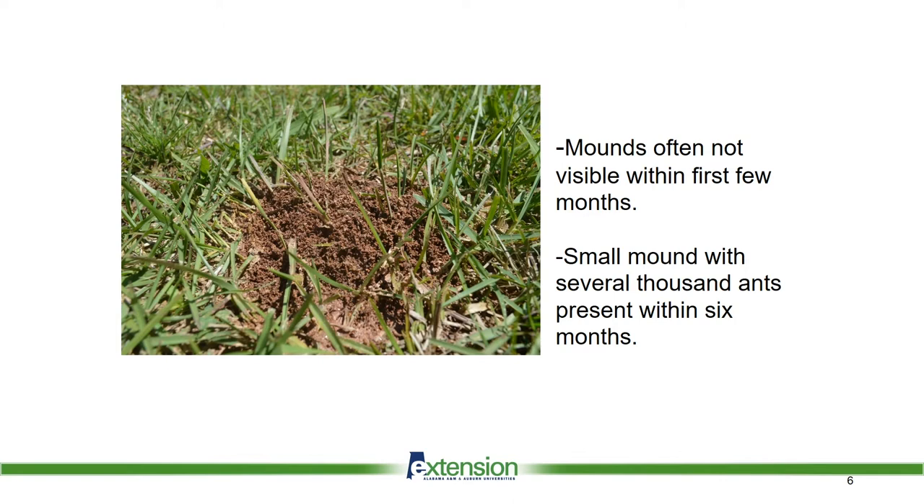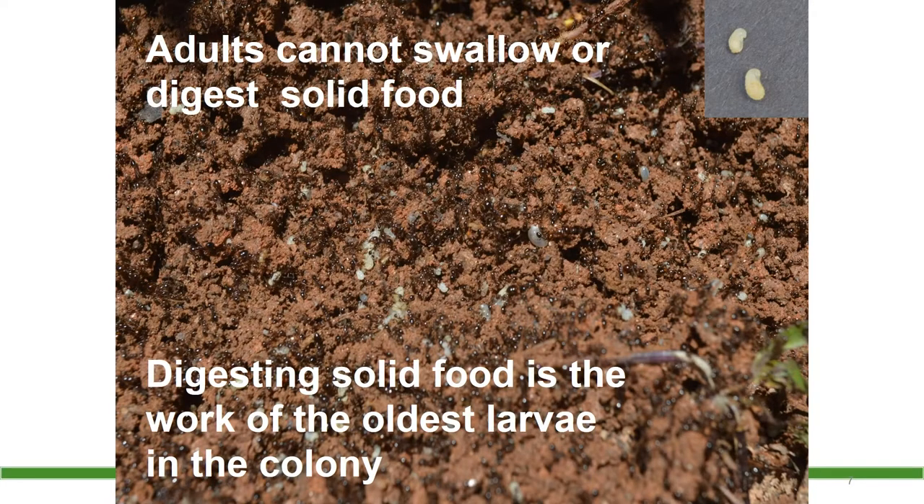Since you can have several young colonies in the area that may not have built a visible mound, individual mound treatments is not my first plan of attack against fire ants. Adult fire ants cannot digest solid food. They must feed the oldest larvae in the colony. The larvae will digest the food and spit it back up, and the adult ants feed from there.